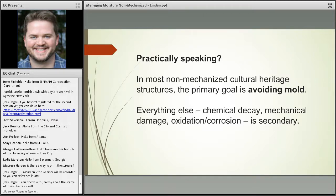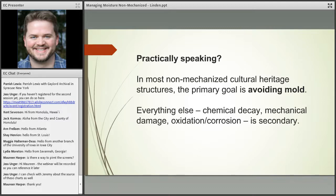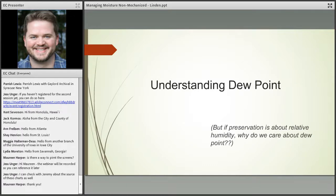Practically speaking, when we're talking about non-mechanized and partially mechanized cultural heritage structures, the primary goal is avoiding mold. We recognize that we can't necessarily control moisture as such — what we're trying to do is manage and mitigate as much as possible to stay away from biological growth. Other decay functions — chemical decay, mechanical damage, oxidation, metal corrosion — are certainly things to be aware of, but they are often secondary to the mold situation.